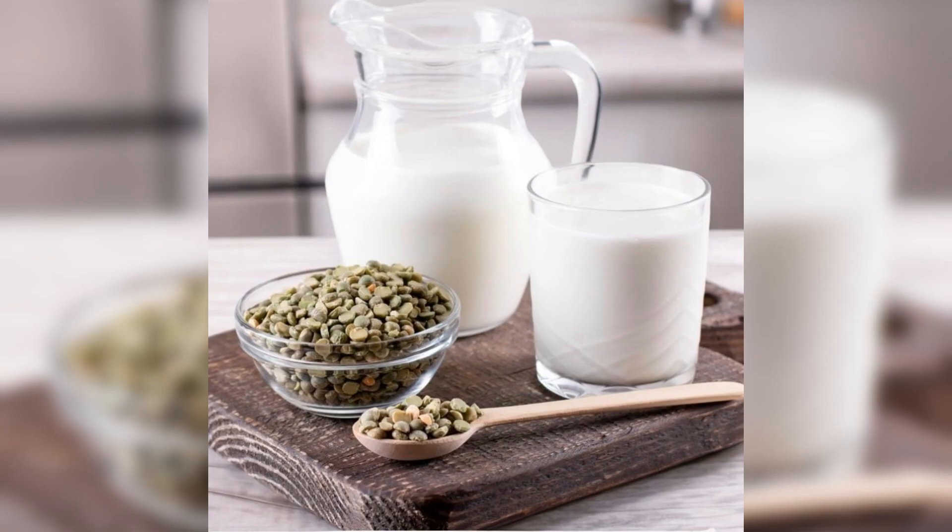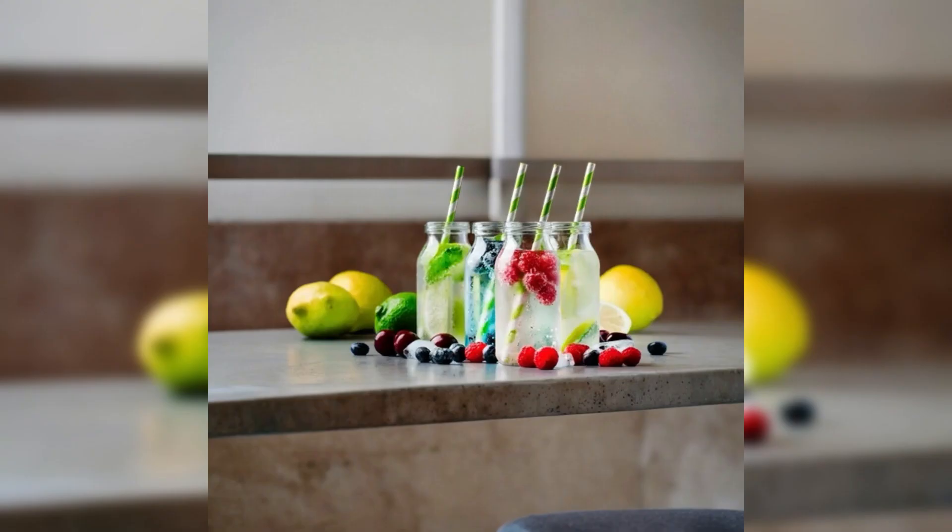Dairy or dairy alternatives. Include dairy products like yogurt and cheese, or dairy alternatives fortified with calcium and vitamin D for bone health. Hydration — drink plenty of water throughout the day to stay hydrated. You can also consume herbal teas and flavored water for variety.